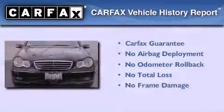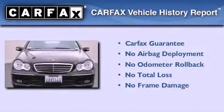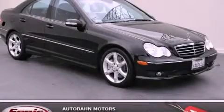Not to mention that this Mercedes-Benz qualifies for the Carfax Buy-Back Guarantee. Please call us today for more information on this great vehicle.